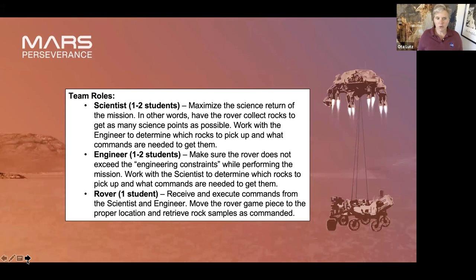We have team roles. I would suggest doing this with students in a group of at least three — maybe four or five. One student is the Rover. That Rover is not going to be involved in creating the commands — you're going to take all the rovers from your class and send them off to Mars to investigate. They have links to do some research, while the scientists and engineers try to maximize the science return of the mission — in other words, pick up the most rocks while the engineer makes sure you're staying under the engineering constraints: no more than three rocks and no more than 20 moves.